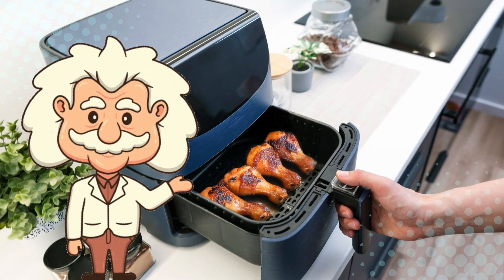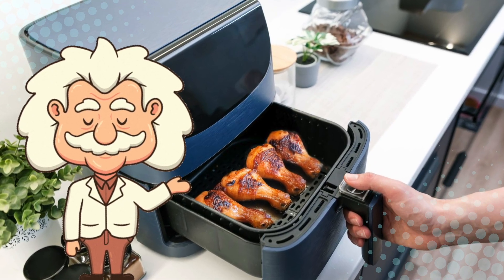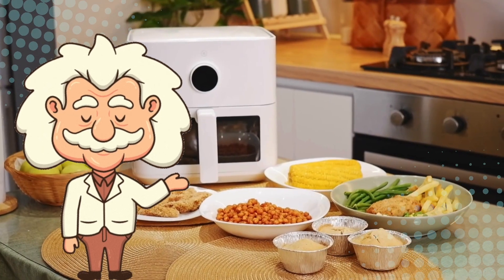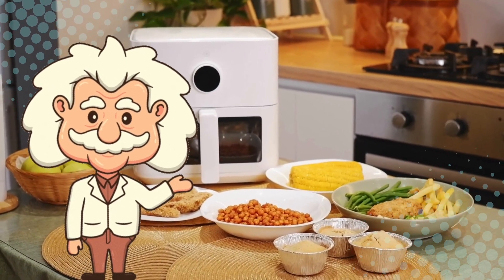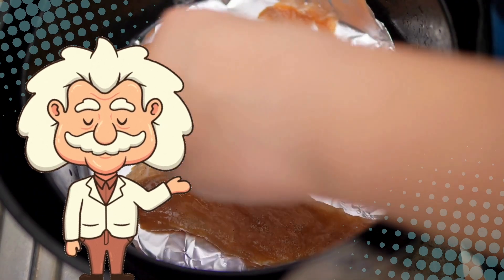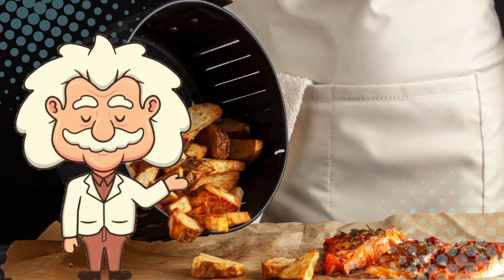So, to sum it up: your air fryer isn't frying. It's just blasting hot air around your food really, really fast. It's part oven, part science experiment, and part illusionist. And honestly, who cares if it's not real frying? If it tastes crispy, it's close enough.